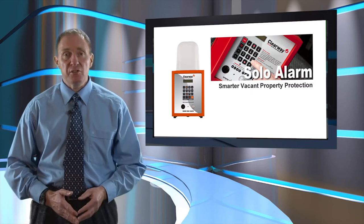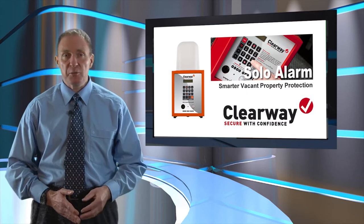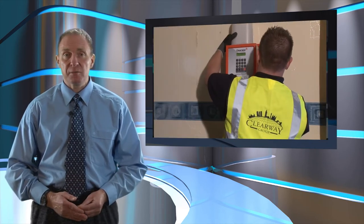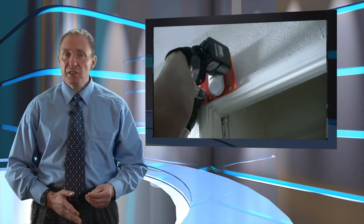The system is designed and manufactured by Clearway, the only vacant property security company with a police-approved alarm. It can be installed in less than 25 minutes, and wireless movement detectors are also installed in and around the building to detect intruders.